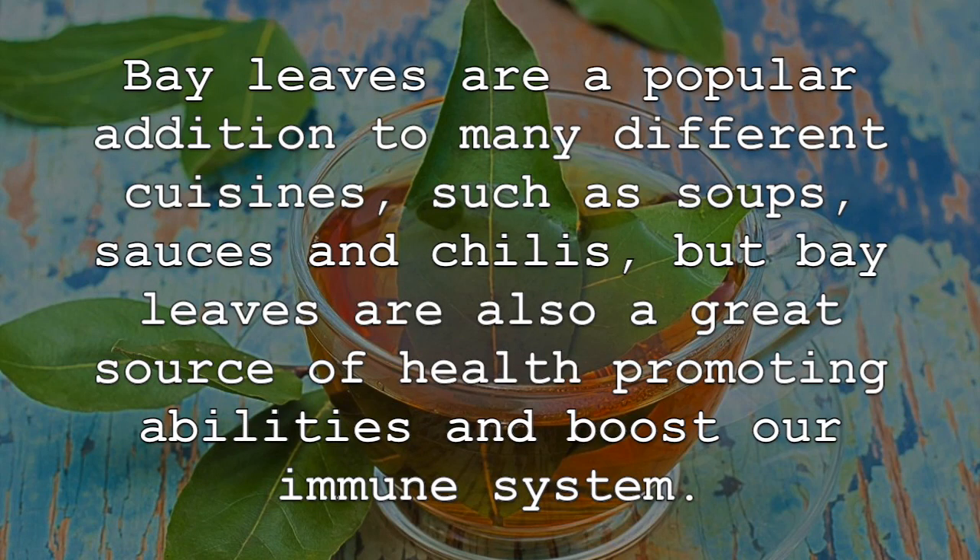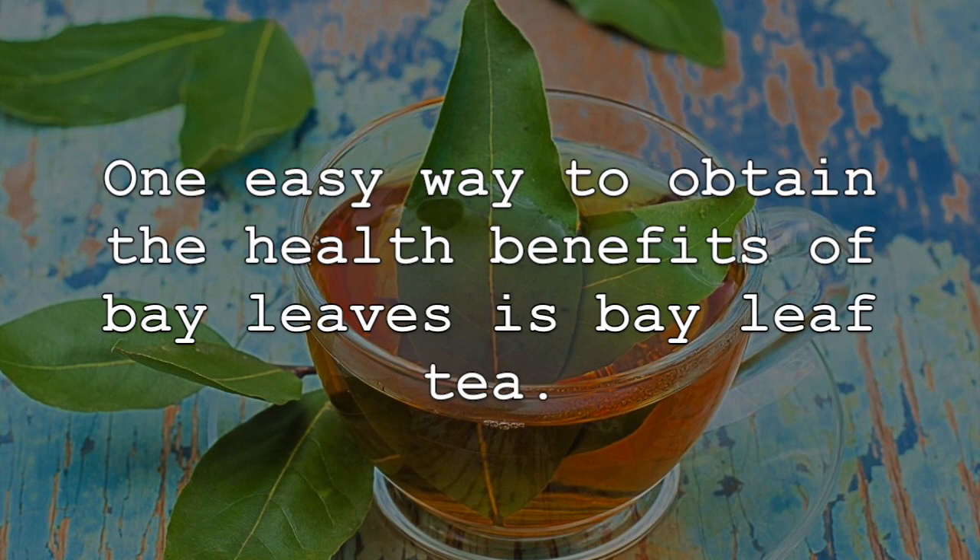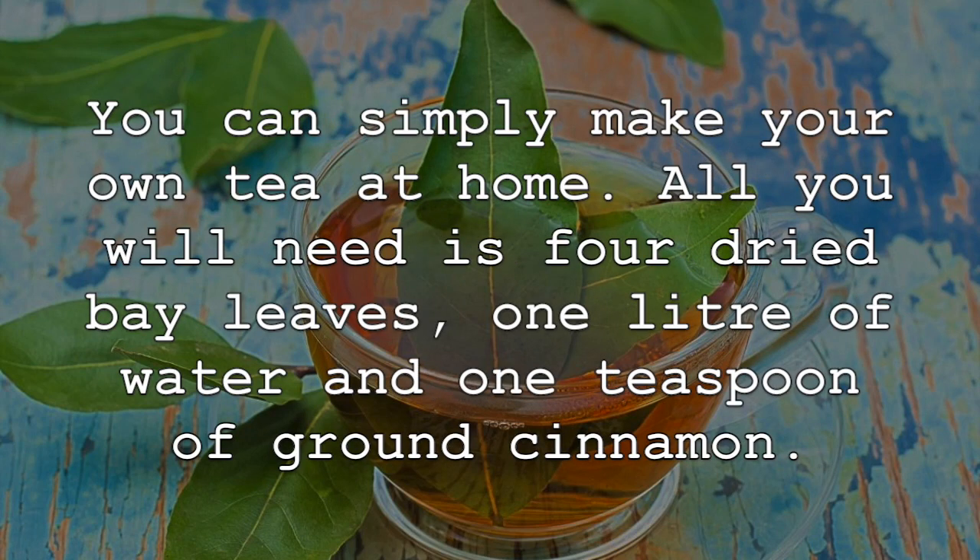Bay leaves are a popular addition to many different cuisines such as soups, sauces, and chilies, but bay leaves are also a great source of health-promoting abilities and boost our immune system. One easy way to obtain the health benefits of bay leaves is bay leaf tea. You can simply make your own tea at home.